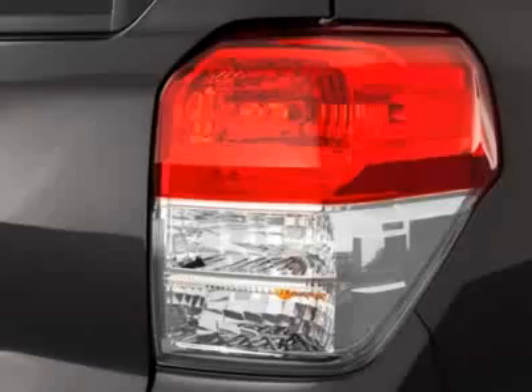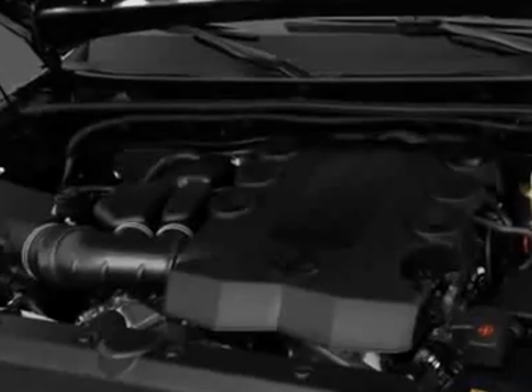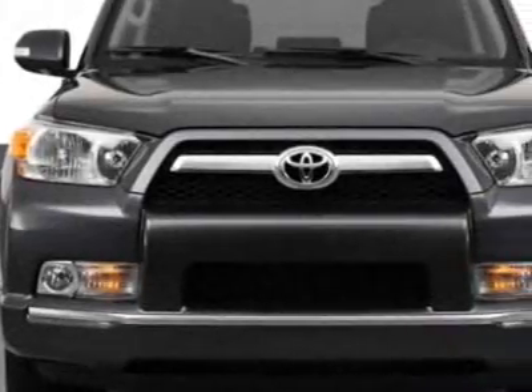This 4Runner boasts a 4.0 liter engine, and has an unspecified transmission. Additional options for this vehicle include the cargo crossbars,